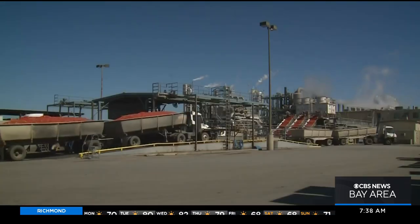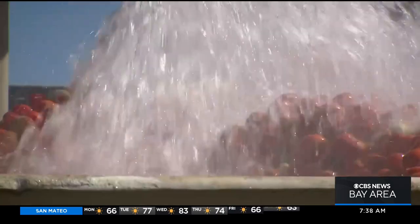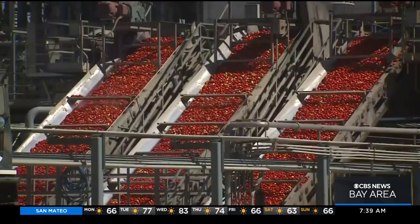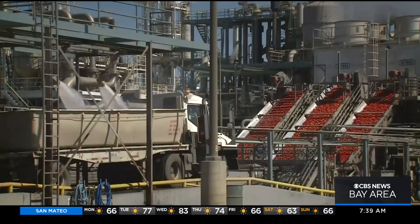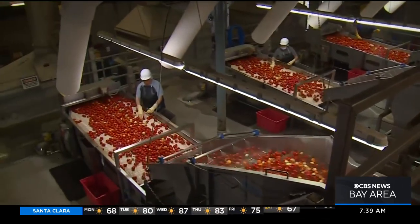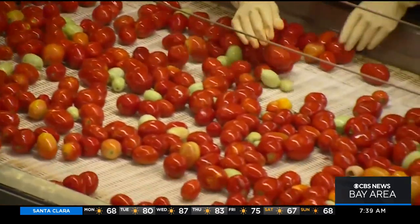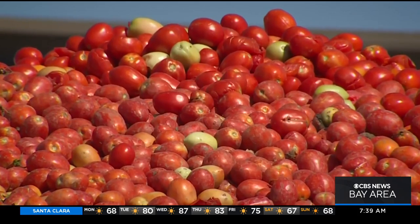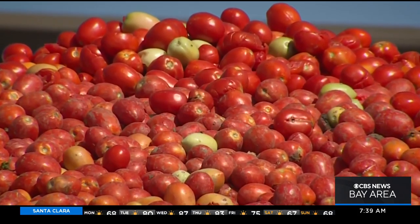Truck by truck, they roll in for 90 days straight — more than a million tons of tomatoes from California fields. Usually they're turned into products like tomato paste for use in ketchup and sauces, but at this facility in Merced County, they're tapping into something else hidden inside: fresh drinking water.